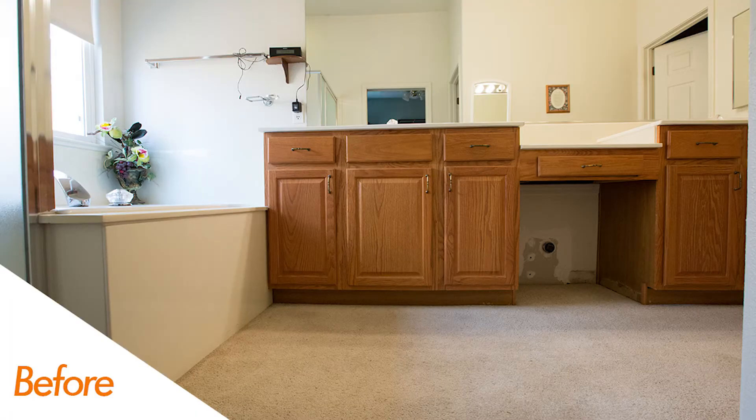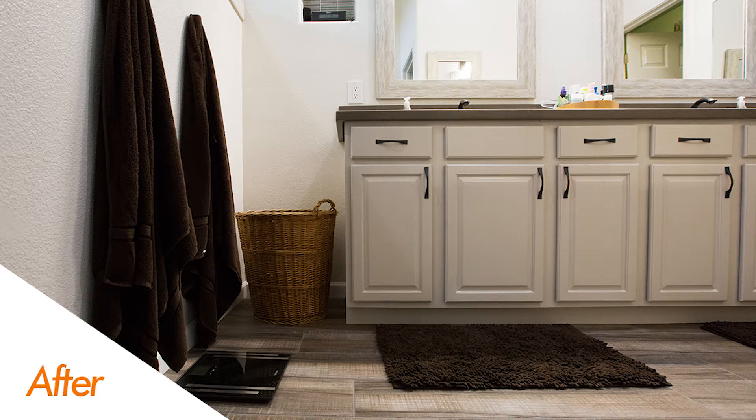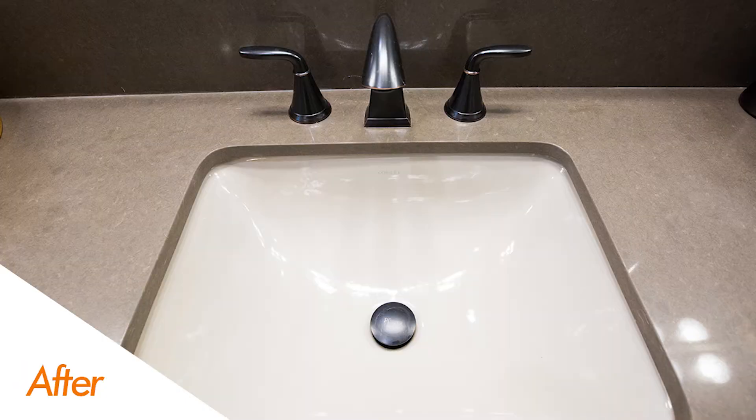The first thing we want to talk about is that vanity. The vanity was cut down and then a new top was put on it that was quartz, new sinks, and new faucets.